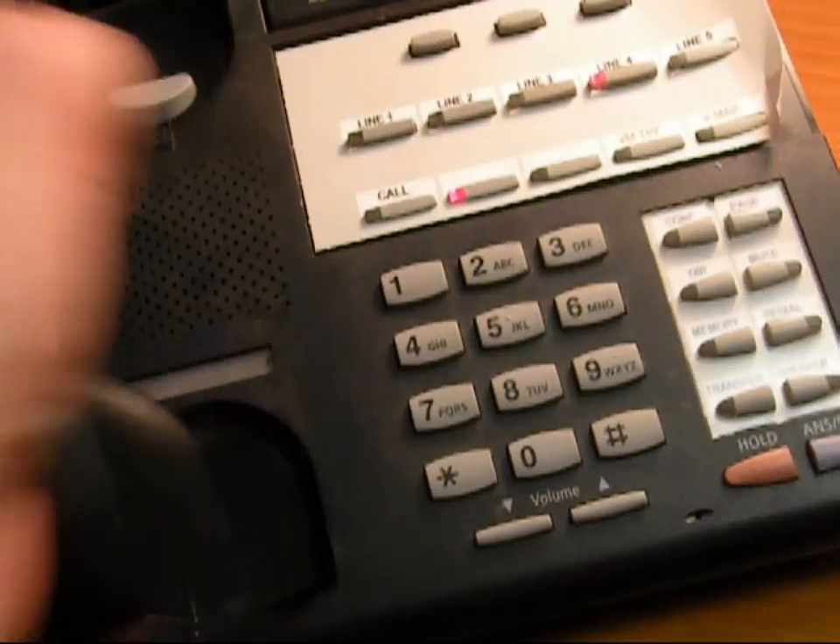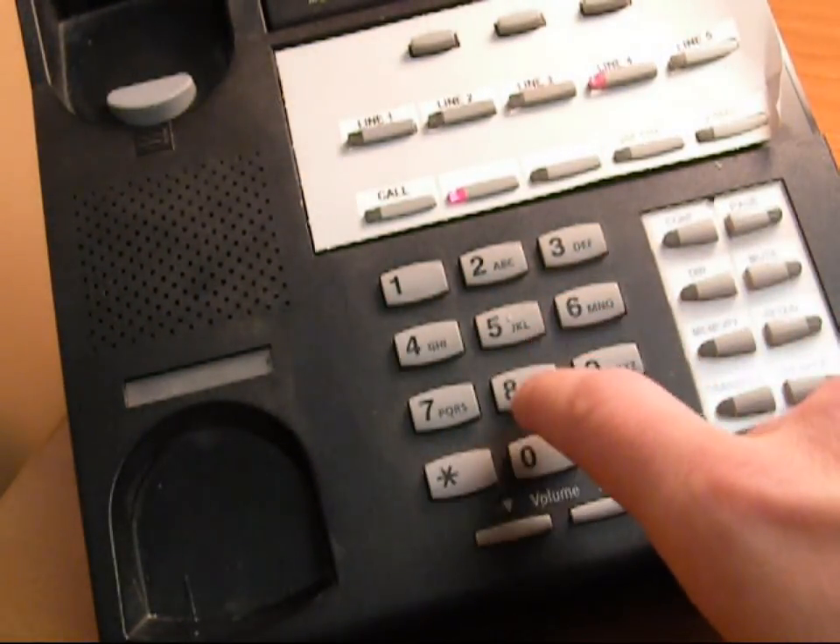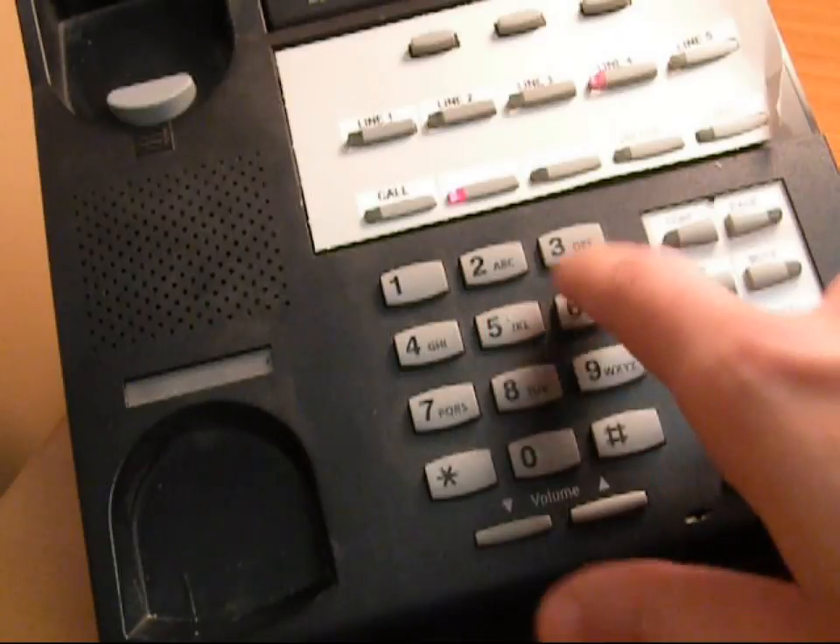First, a worker positions himself at a desk. Next, an incoming call is placed from somewhere else in the world. This could be for a product, a service, or a customer relations issue.